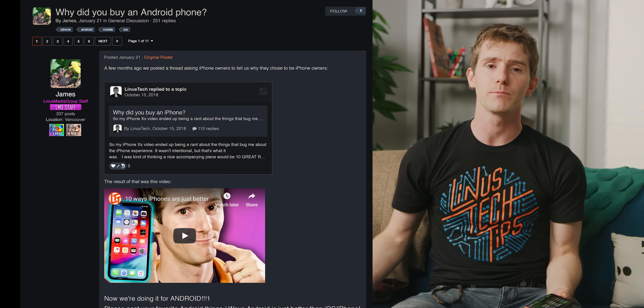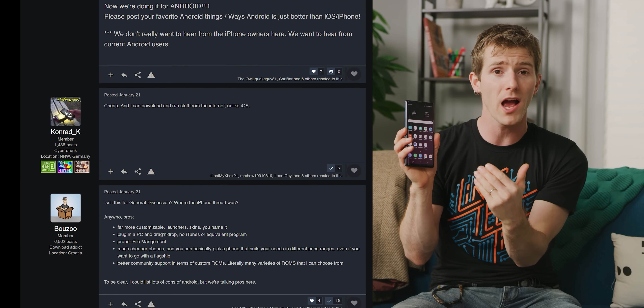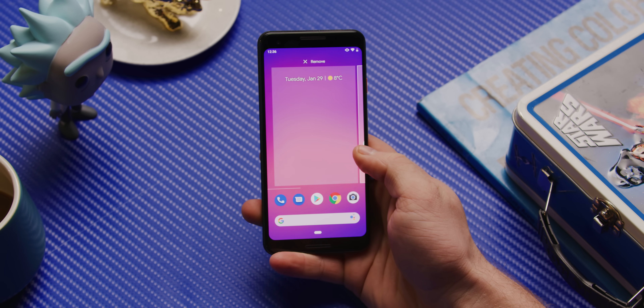So once again, we've leaned on our community to compile our list, and surprise, surprise, the number one most commonly cited perk of Android is customization. Not only does Android let you put your app icons wherever you want, including places you can actually reach, and use non-hamstrung third-party keyboards.